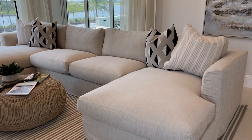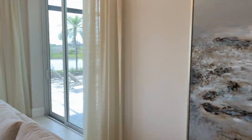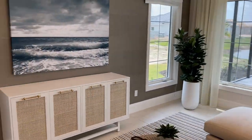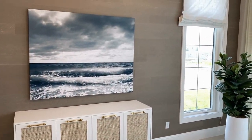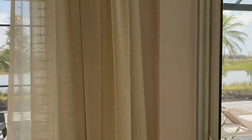In the bonus room you have a sofa set up and it seems like there would be a TV on that wall. And then you have another set of sliders.